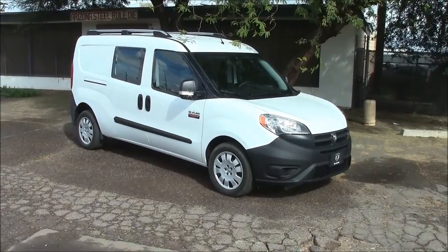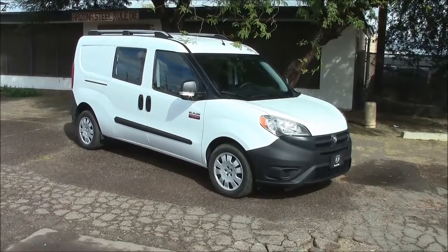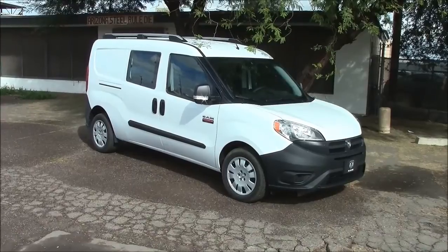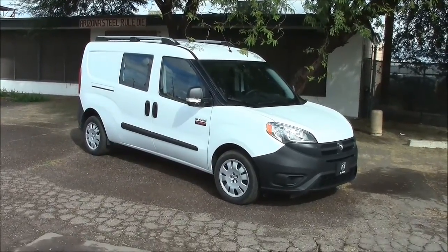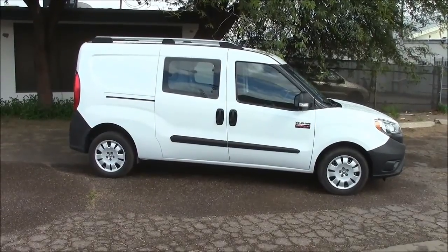We're going to cover the RAM version first, mainly because this is a very unusual vehicle. At first I really didn't want to drive it — it looked kind of goofy and wasn't my style — but after driving it I think I'm beginning to like it. And you'll see why. Now this of course is the side view.